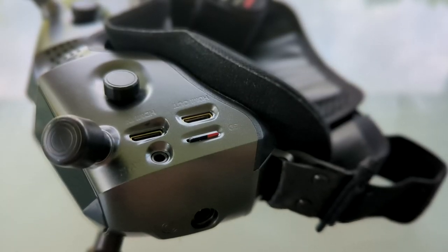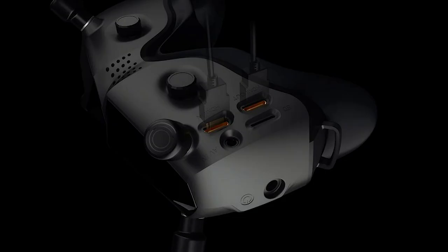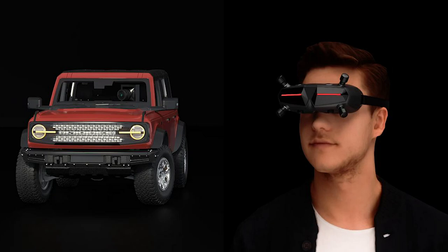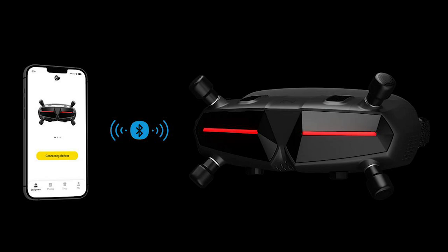Another nice feature — and I'm not sure if DJI has this — is two HDMI ports, one input and one output, sitting directly next to your analog audio port and SD card slot. These goggles also have a built-in gyro which can be used for head tracking with fixed wings and RC cars, so there's no need for any external module for head tracking — the hardware is already built in. They also have a built-in Bluetooth and Wi-Fi module, and there's an app in progress that will let you upgrade firmware and access other features.